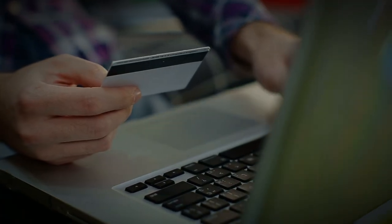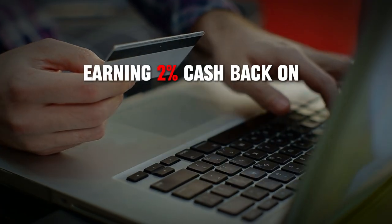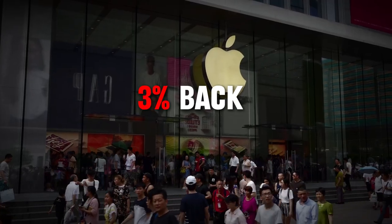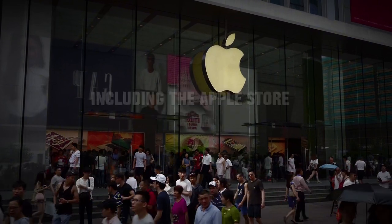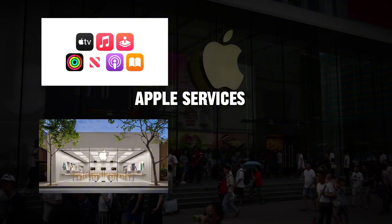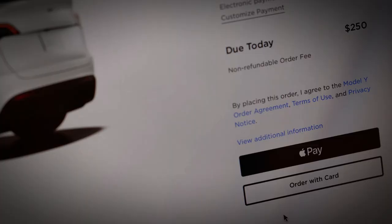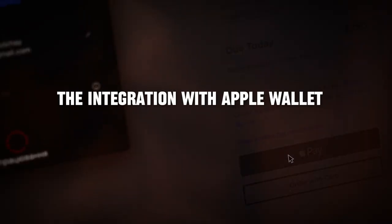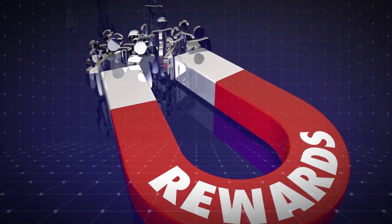The detailed benefits of the Apple Card include earning 2% cash back on all purchases made using Apple Pay, and 3% back on purchases made directly with Apple, including the Apple Store, Apple Services, and select partners like Uber and Walgreens. This is particularly beneficial for those who frequently use Apple Pay and purchase Apple products. The integration with Apple Wallet makes tracking your spending and rewards straightforward and user-friendly.